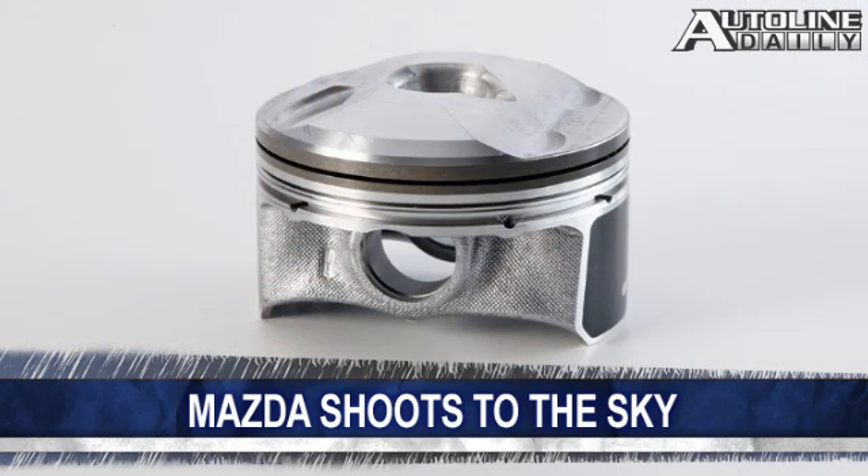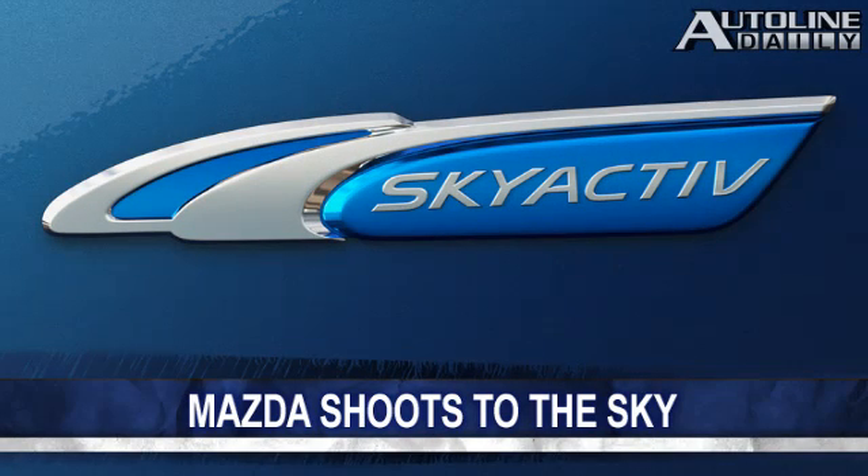It also has special piston cavities and a shorter overall combustion cycle. All told, the 2-liter version of this engine should deliver 155 horsepower with 148 foot-pounds of torque, plus around 40 miles per gallon on the highway. Look for the Skyactiv-G to debut on the 2012 Mazda 3.